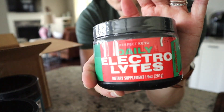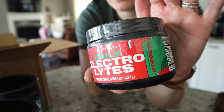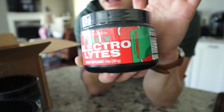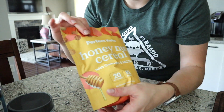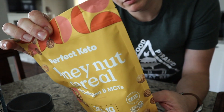I decided to pick up the watermelon electrolytes — I'm excited for that, and the girls are excited too. I'm definitely thinking slushy with that one. And because I ordered over a certain amount of dollars, they gifted the honey nut cereal.